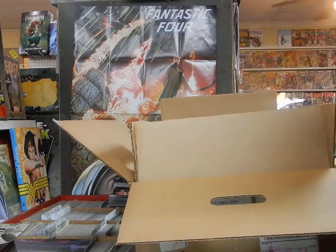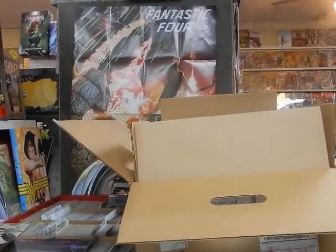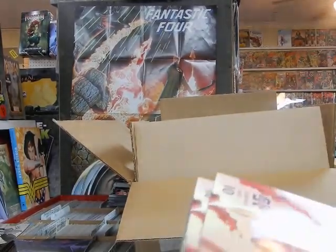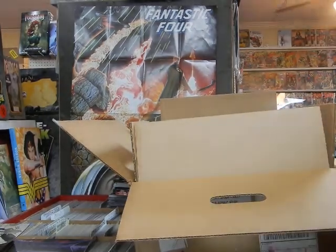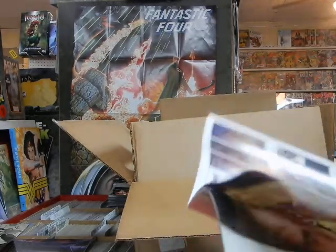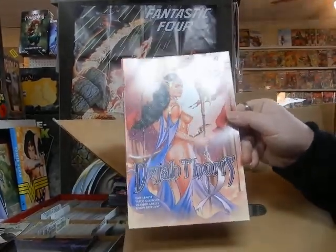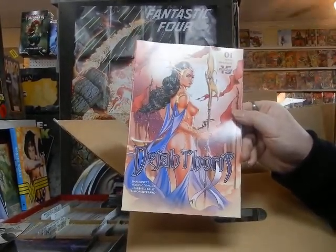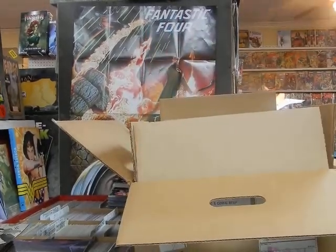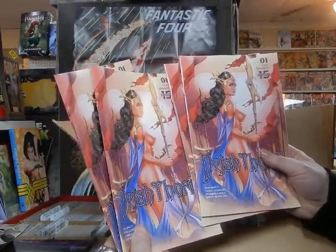Batman and the Outsiders number eight — 'Breaking Point' — that's cover A. Dejah Thoris — I believe this is cover D. I thought I recognized it — that's a Billy Tucci cover. If any of you are friends with Billy Tucci on Facebook, please share this video and tag his name. Billy would be pleased to know his work is still being appreciated. And these aren't double D's — these are four D's.